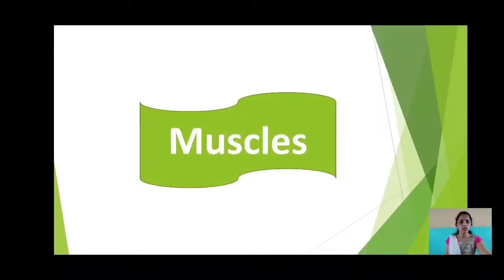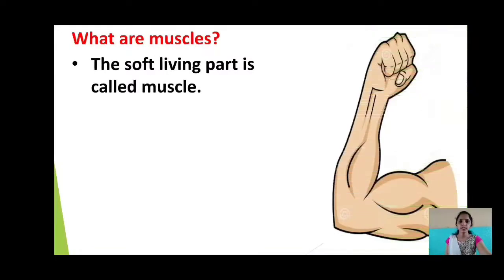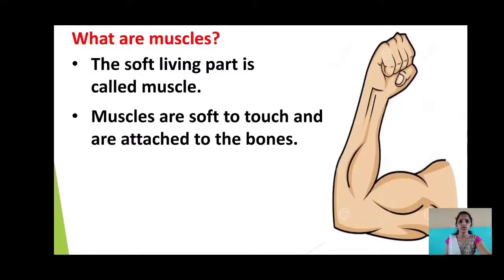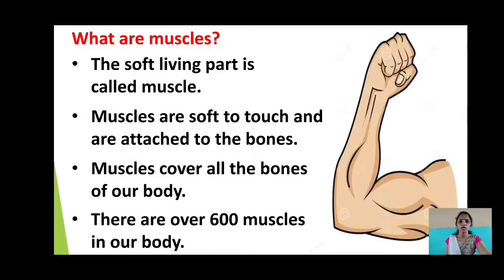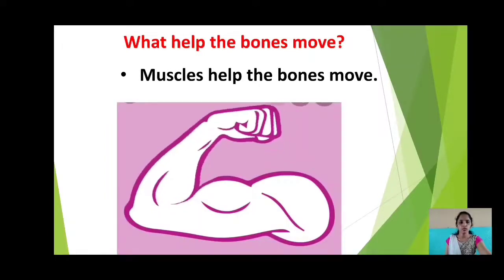Today we are going to study the next point, that is muscles. What are muscles? The soft living part is called muscle. Muscles are soft to touch and are attached to the bones. Muscles cover all the bones of our body. There are over 600 muscles in our body. Muscles help the bones move.